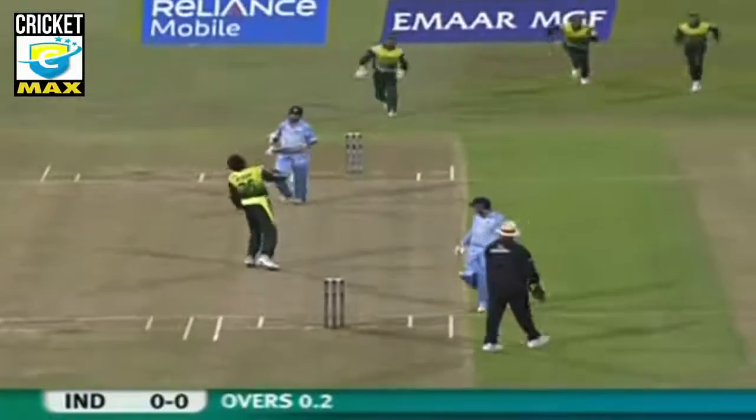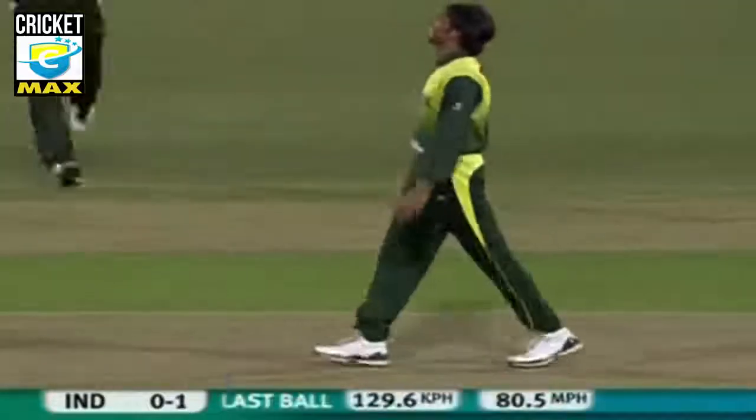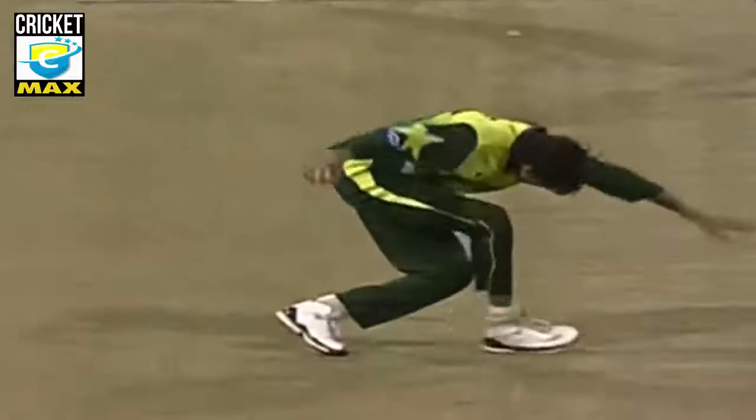He's taken it. Good reaction from Mohamed Asif. Gambir was looking to smack him down the ground. India still to get off the mark, not quite getting it in the middle of the bat. But good reactions from Mohamed Asif — takes it on the second attempt.